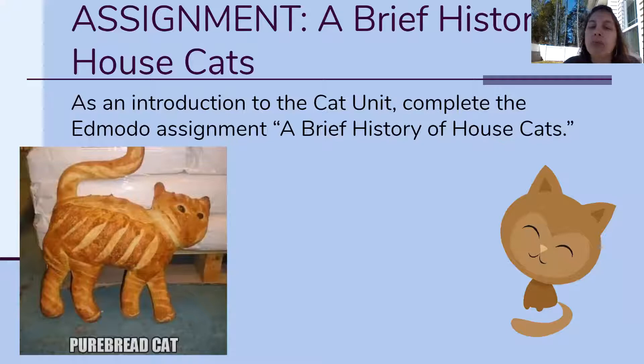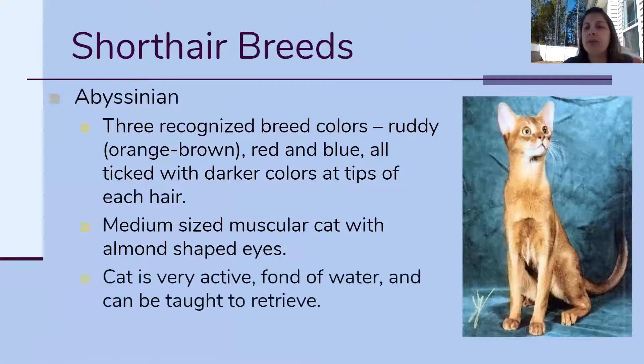Going into short-haired cat breeds, we're gonna go over I think 13 or 14 short-haired cat breeds. They're not super commonly known — it's not like dogs where we know golden retrievers, chihuahuas, all these dog breeds. No one really knows much about cat breeds, and that's completely fine, it's gonna be new material for most of you. The first one is the Abyssinian, which comes in three different colors: most commonly the ruddy color, which is kind of an orangey-brown; red, which is a reddish-brown; and blue, which is actually more of a gray color.